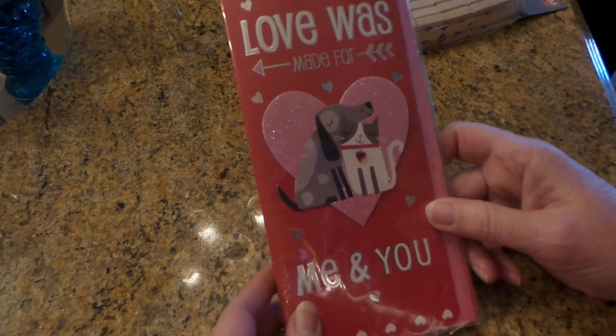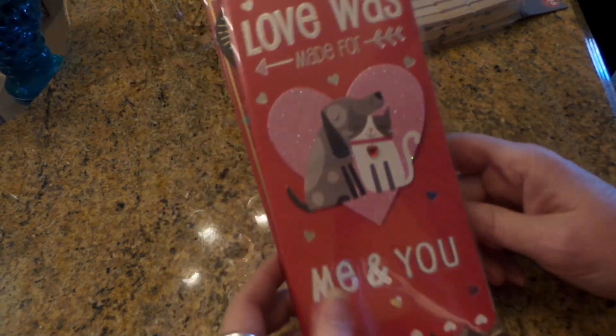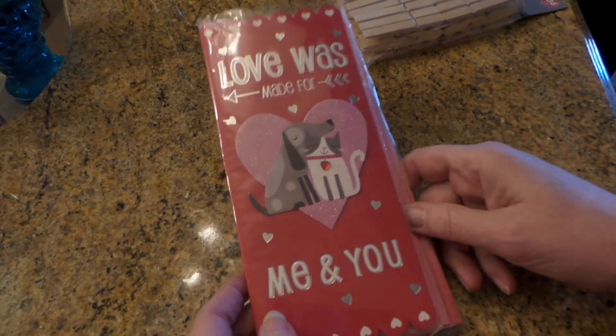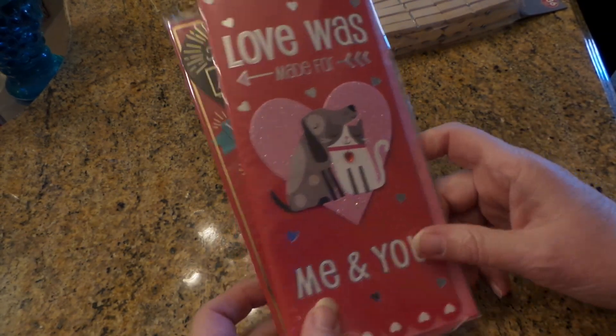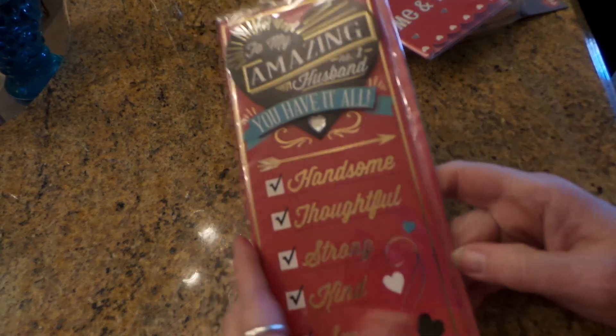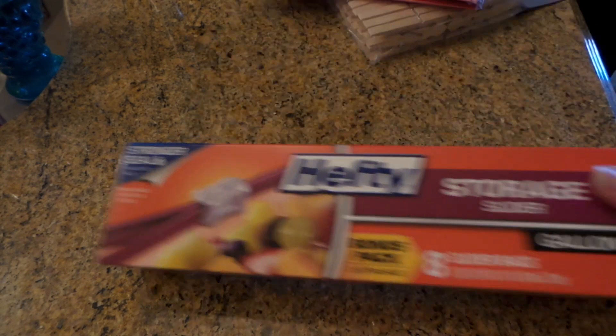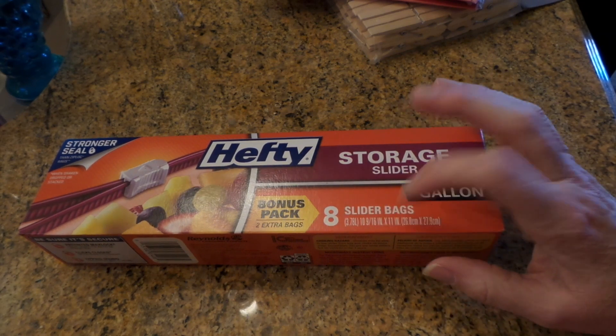And then I go and buy some anyway. This one is for my honey bun from his little Sheila — we always get each other a card from our dogs. And then I thought this one was kind of cute for him for me, so I got those.